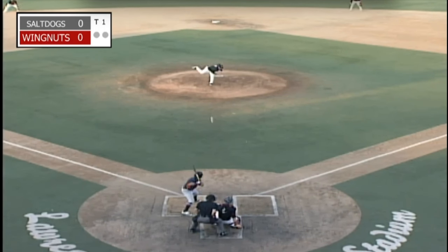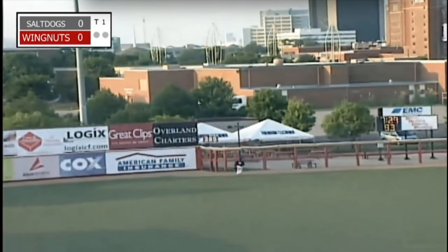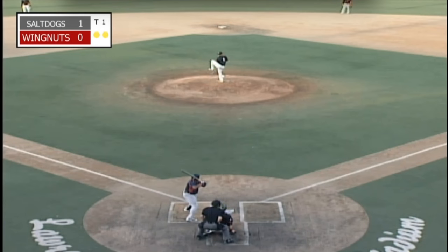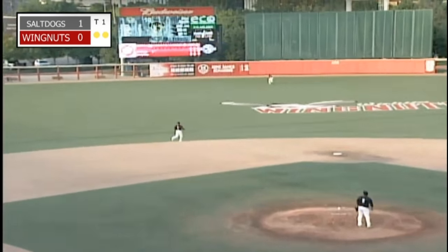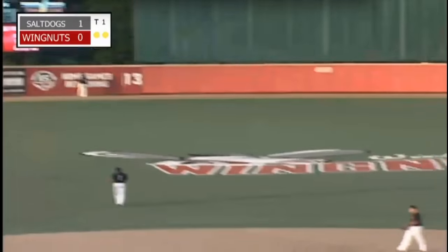Ibarra has just blasted one out to left field and given the Salt Dogs a 1-0 lead. Cooper with the 1-0 pitch — high deep drive, left center field, going back on it, Reyes at the warning track, looking up, and it's gone.